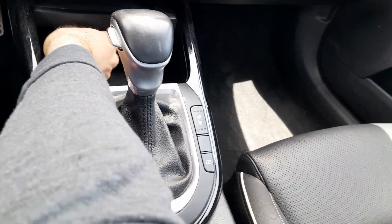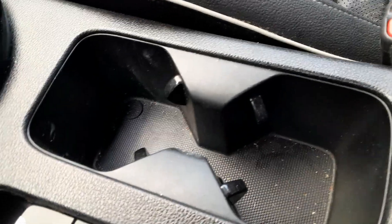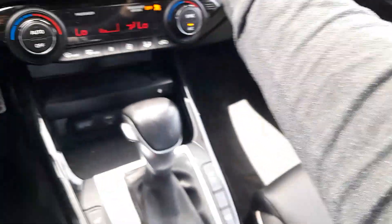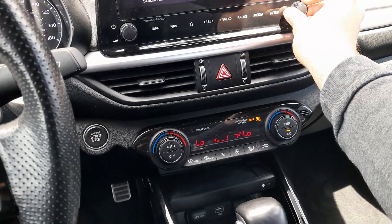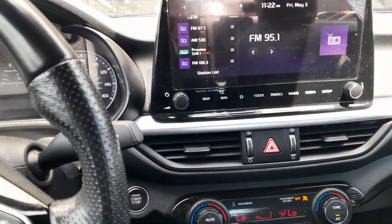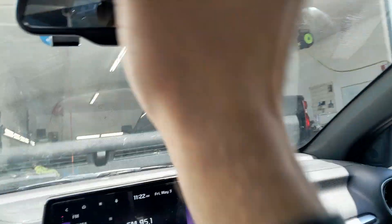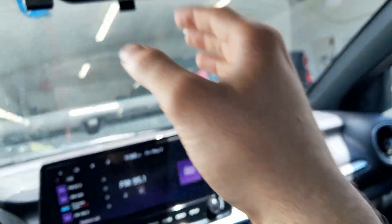USB port. Got your power outlet and center cup holders. Center console. Sunglass holder. Panoramic sunroof.